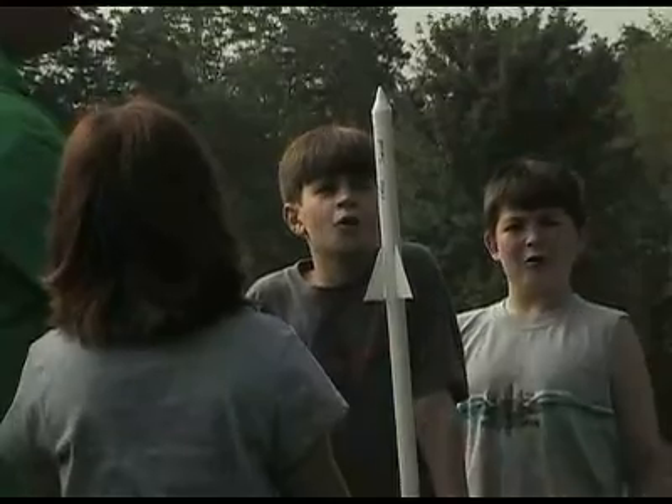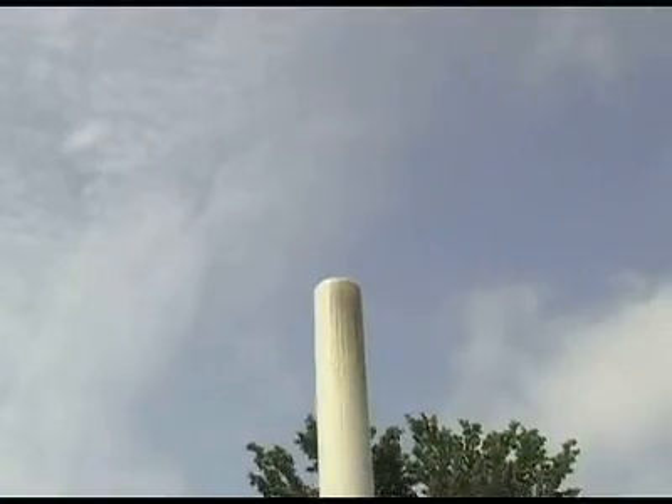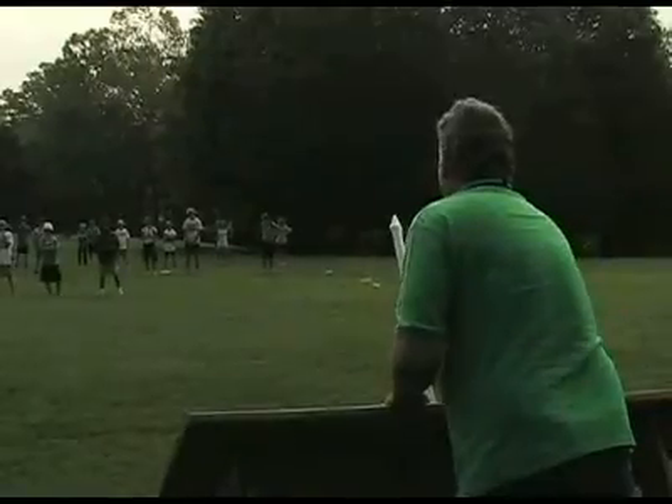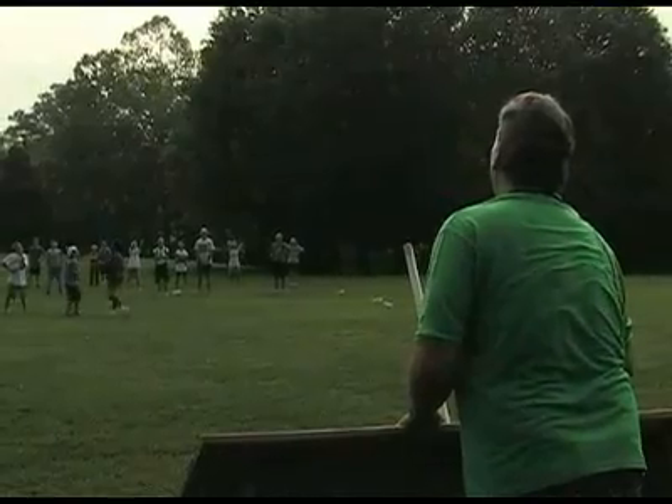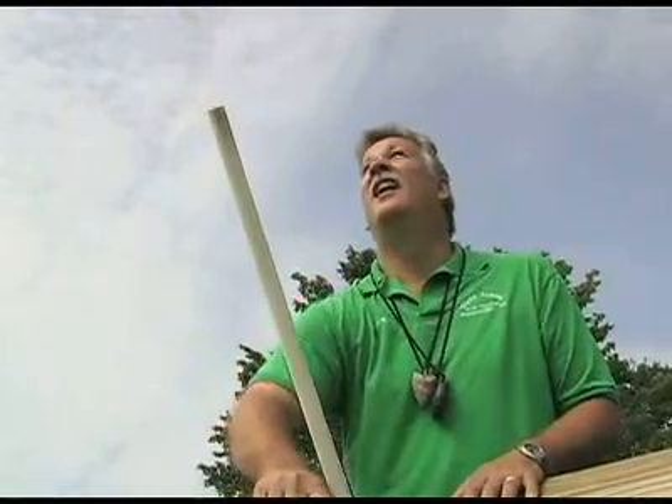Fun. These short journeys into space are just one activity at Camp Explore at the Austin 4-H Center in Greenville, part of the SET, or Science, Engineering and Technology program. These camps are also held in Crossville and Columbia throughout the school year.